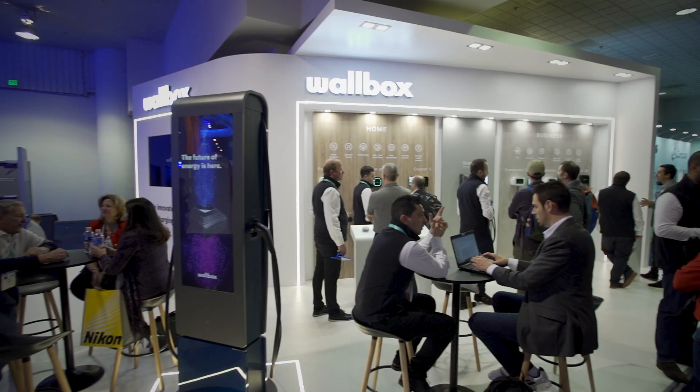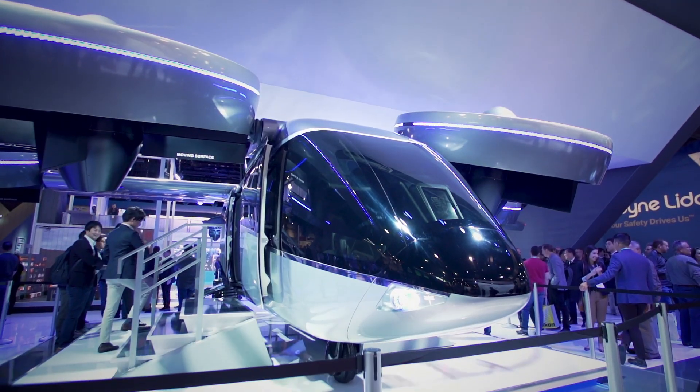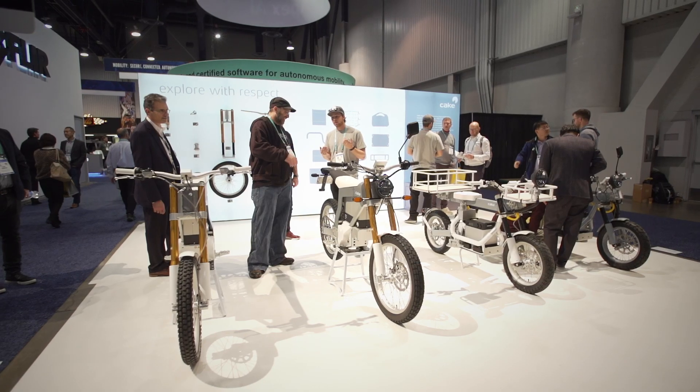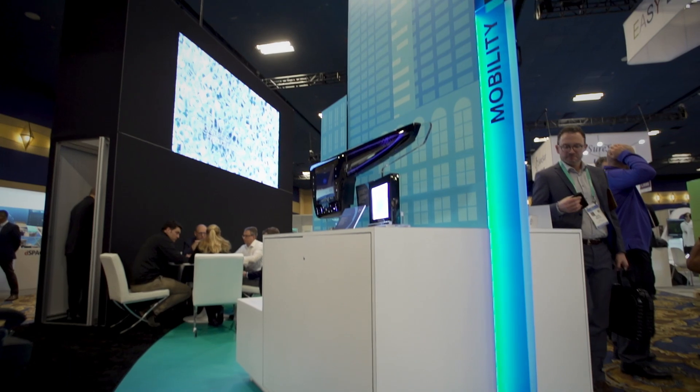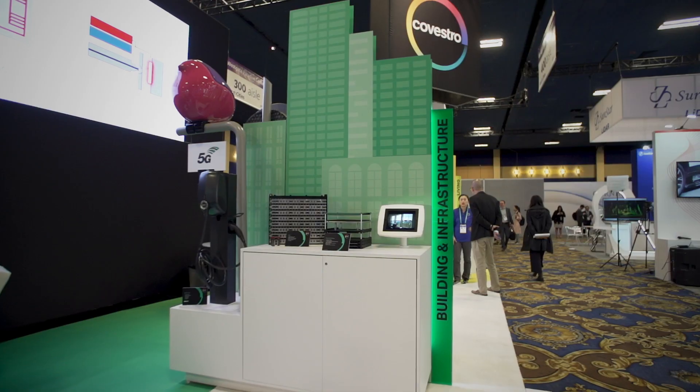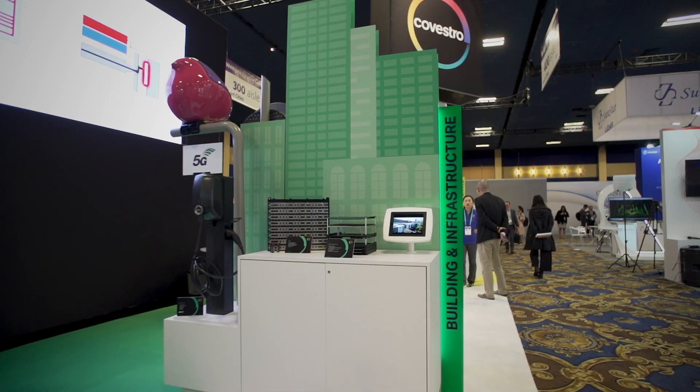This is the leading exhibition globally for everything that's bleeding-edge and brand new in electronics, and that's exactly the place where we want to be. The CES booth this year is laid out in three neighborhoods: smart mobility, building and infrastructure, and smart living.